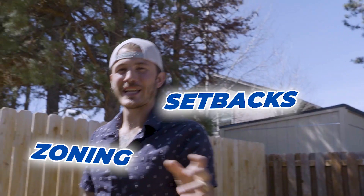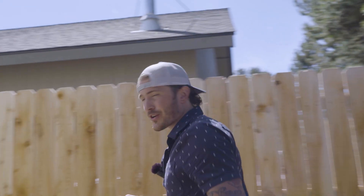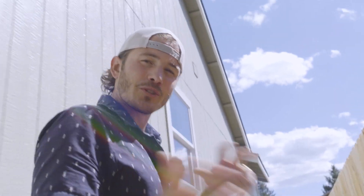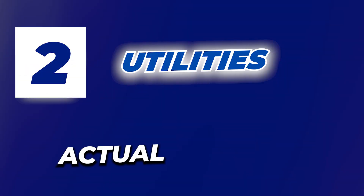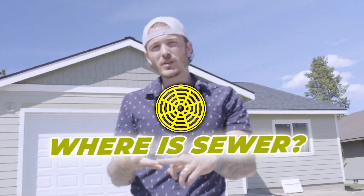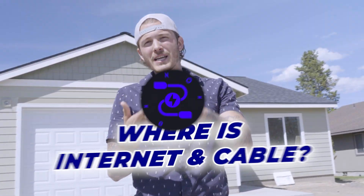Once you've figured out your zoning and setbacks, you need to make sure you know where the utilities are. Number two: utilities. Where are the actual utilities on your lot? We're looking for where is water — do we have a water meter? Where is sewer? Where is power? And where is internet and cable?